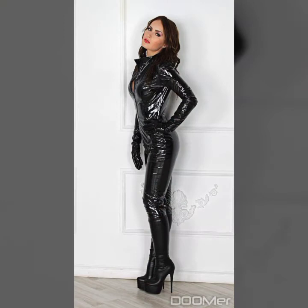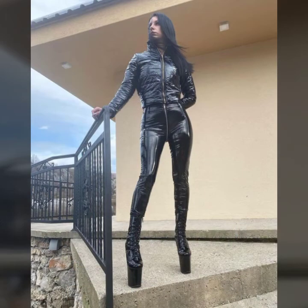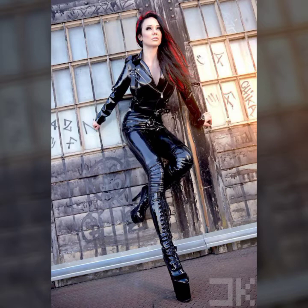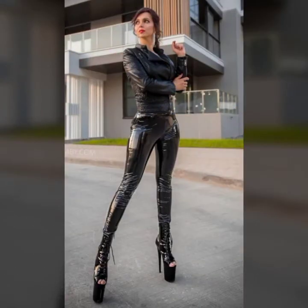Dear viewers and subscribers, if you want to buy these amazing and super gorgeous jumpsuits, I will tell you some websites where you can buy them. You can buy this stylish and amazing jumpsuit from AliExpress, and also from your local market and different dress shops.